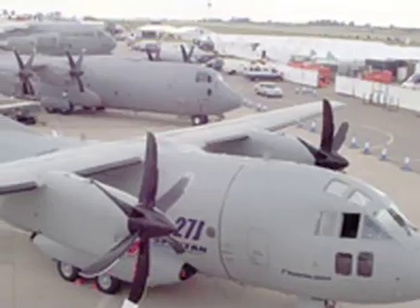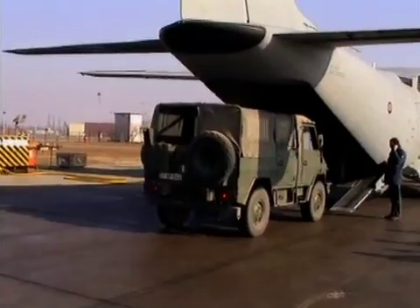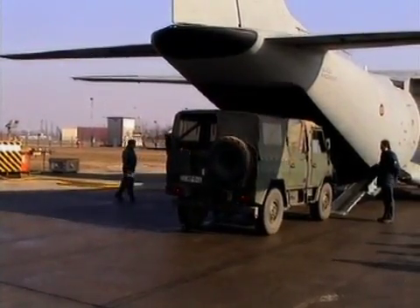It's compatible with larger airlifters such as the C-130, and it's expected to replace the U.S. military's aging inventory of similar aircraft.